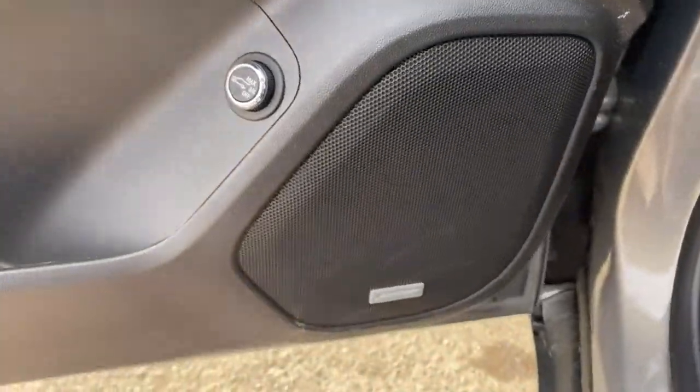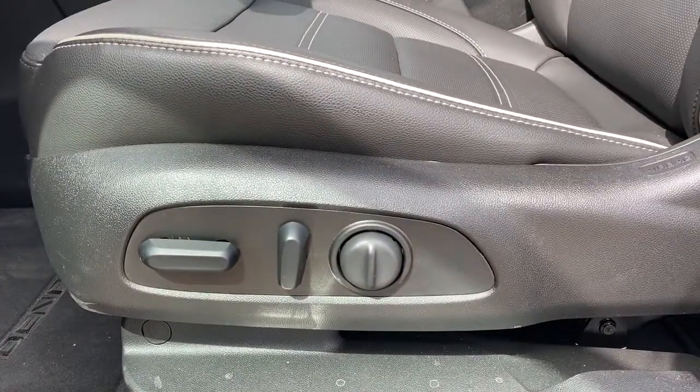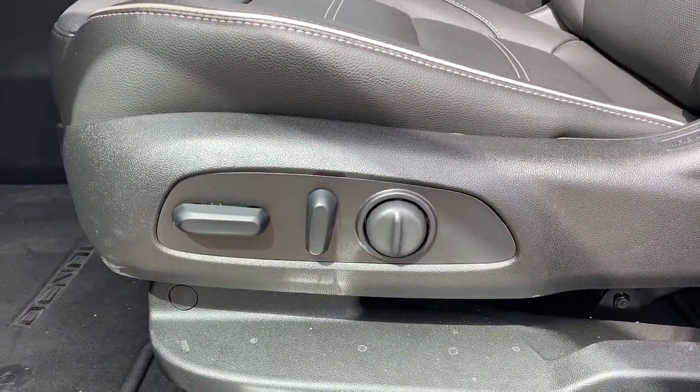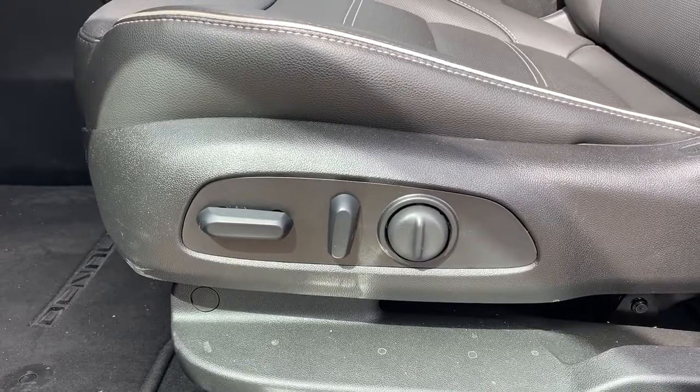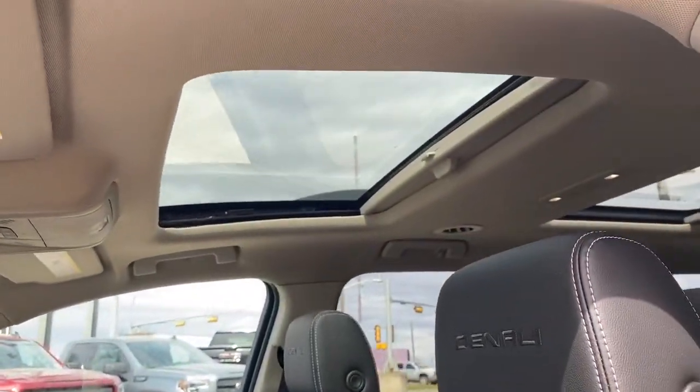This Denali comes with a premium Bose sound system. It's also got the power adjustable driver's seat with lumbar support, and those buttons can be found on the front passenger seat also. Up above we've got the power sunroof.